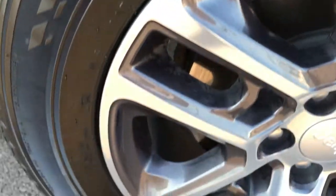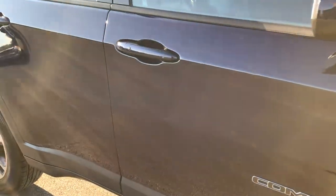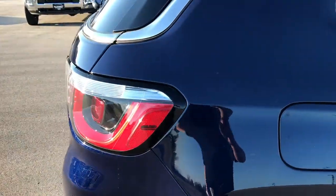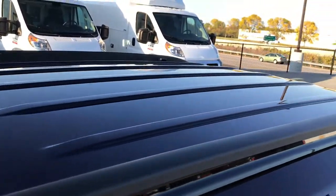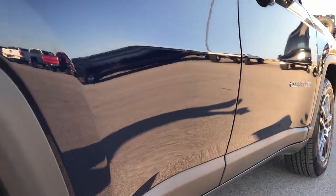Passenger side rim is absolutely perfect as well — no scuffs or scrapes. As you go down this side of the vehicle you can see just how clean the body is, how reflective and glass-like that paint is. We hope that these videos give you a better idea of the overall quality of the vehicle than just the pictures. However, if you just like looking at pictures, we do take 35 of them of every vehicle.